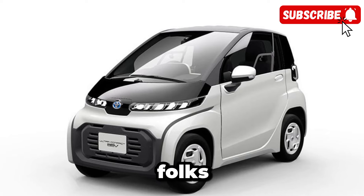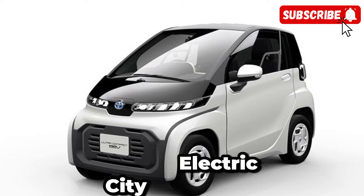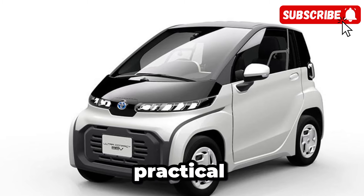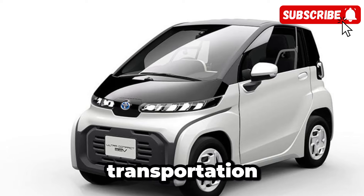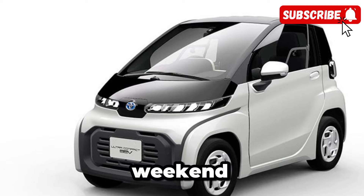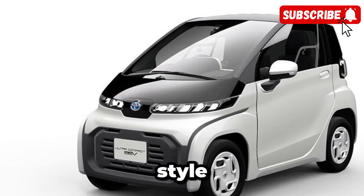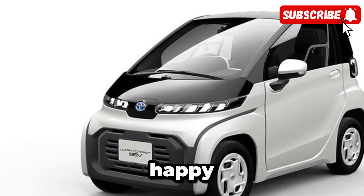So, there you have it, folks — the 2025 teeny-weeny Toyota Electric City Car. Compact yet capable, stylish yet practical, this electric marvel is poised to revolutionize urban transportation as we know it. Whether you're navigating city streets or embarking on a weekend adventure, the teeny-weeny Toyota is ready to take you there in style. Thanks for tuning into CarTrend, and until next time, Happy Motoring!